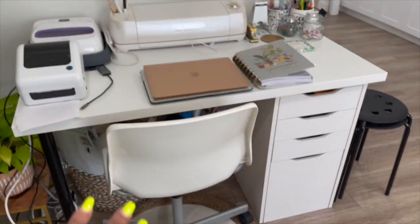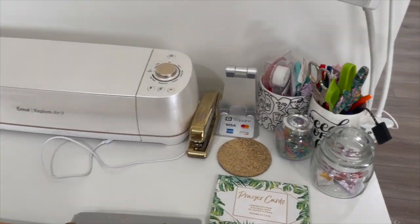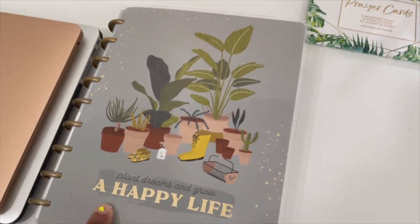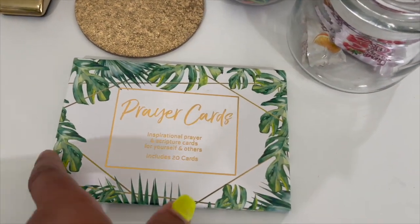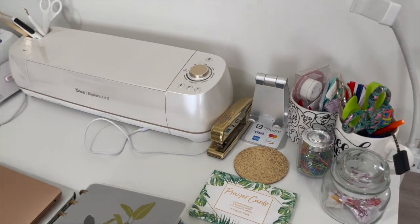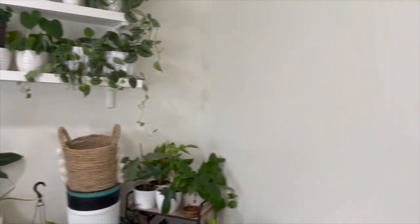Over here is my work desk. Nothing too special about it but it does the job. This is my planner by Mambi - I love this one, it's plant themed and says 'Plant Dreams and Grow a Happy Life.' I also have these prayer cards from the Dollar Tree - I thought the leaves on the box were pretty. So far this wall is blank, but I have some art that I'm going to put up here. I can't wait to get it up there. I don't want to put too much because I think the plants are enough already and I don't want it to look overly cluttered, but I am going to put a piece of art right here that I purchased - it's so cute, can't wait to show you.